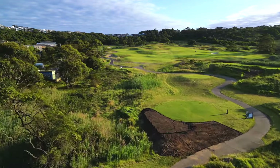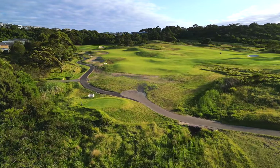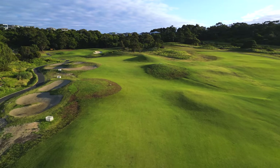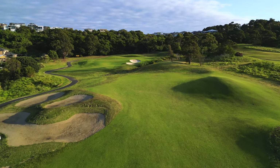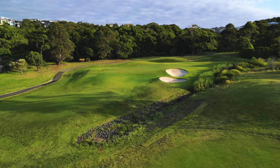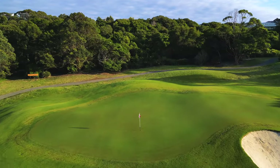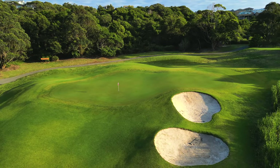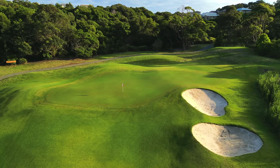The recently redesigned par 4 12th hole at the Links Shell Cove offers one of the tougher tests on the golf course. The fairway is quite wide off the tee with ample room to the right, however the ideal line and approach will be from the left hand side, with golfers skirting the bunkers. Tee shots that find the right hand side will have a much longer approach into this green, which is protected by a creek as well as two bunkers on the right hand side. Playing severely uphill, golfers will need more club than they think, with a large fringe front waiting to capture any balls not struck correctly.